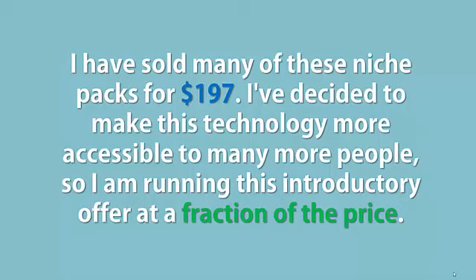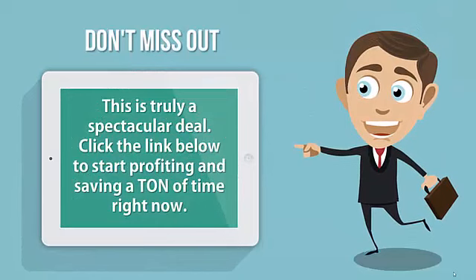I've decided to make this technology more accessible to many more people, so I'm running this introductory offer at a fraction of the price. Don't miss out — this is truly a spectacular deal.